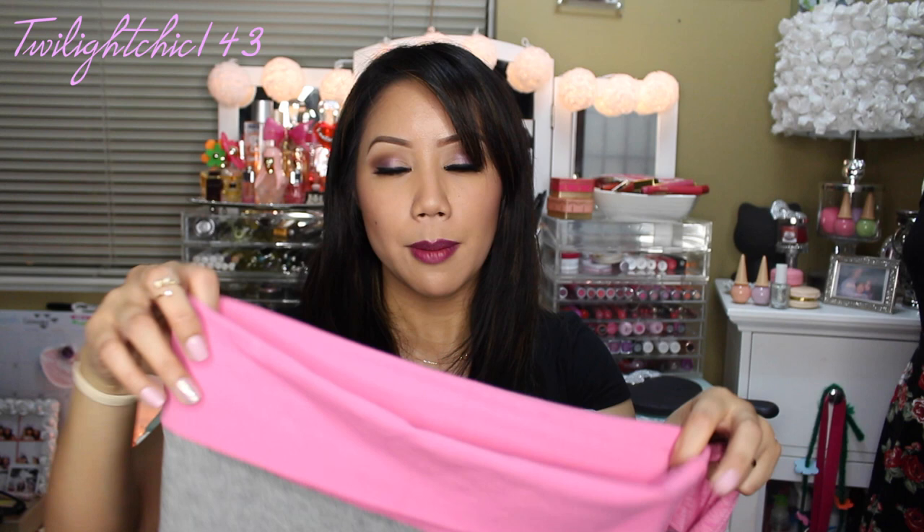Moving on now to Forever 21 and keeping with the workout apparel theme, I ended up picking out this shirt, which you guys already saw from my thumbnail. It's a workout shirt that says 'Shopping is my cardio,' which I thought was so funny — a little bit of humor but a little bit of truth to it. I liked it because of course it's pink with heather gray, and it has three-quarter sleeves and is breathable.